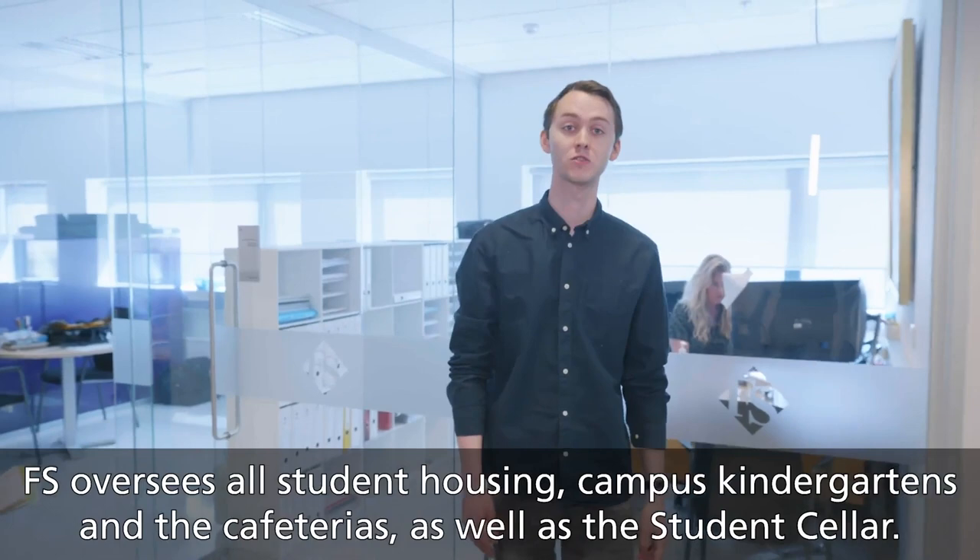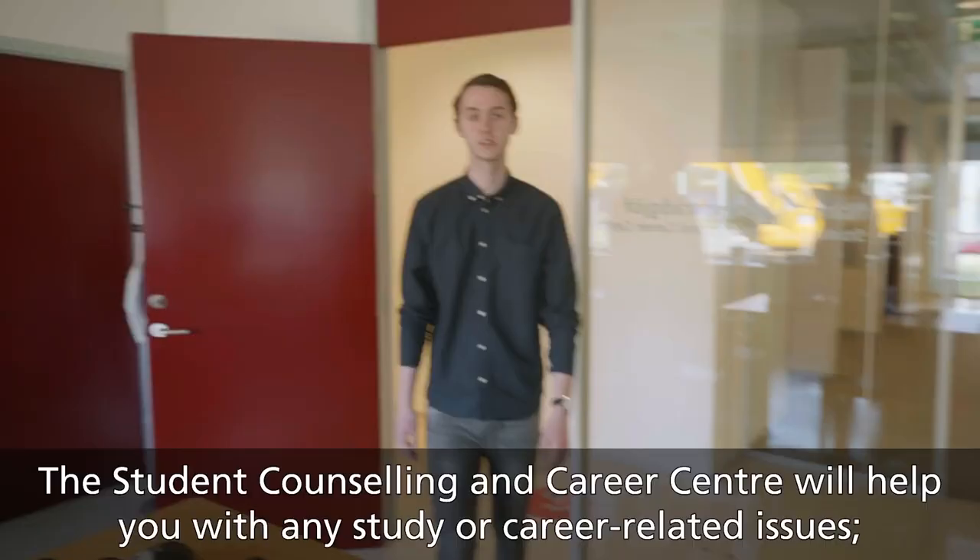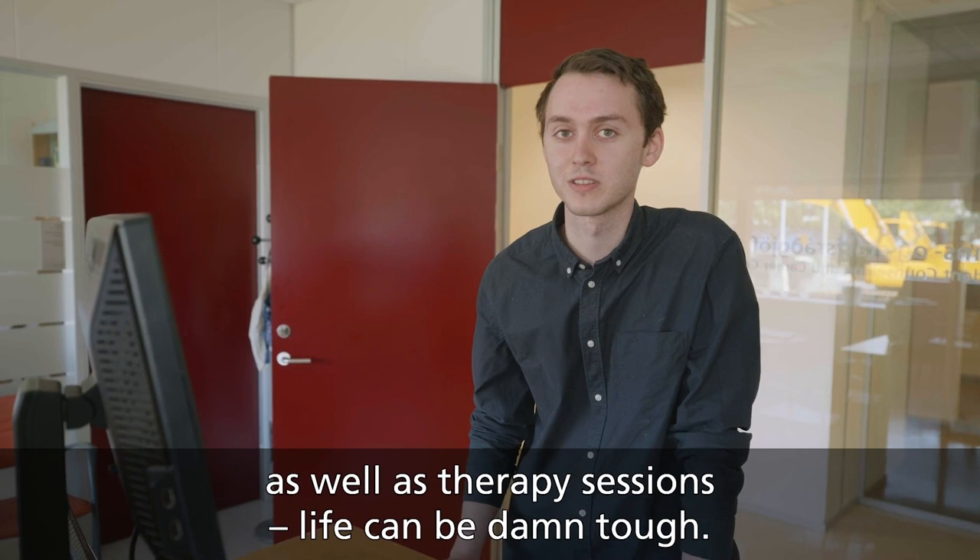FFES oversees all student housing, campus kindergartens, and the cafeterias, as well as the student cellar. These are all non-profit organizations aimed at students with not-so-deep pockets. Student counseling and career center will help you with any study or career-related issue, as well as therapy sessions. Life can be tough.